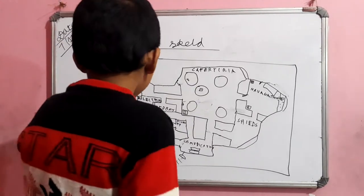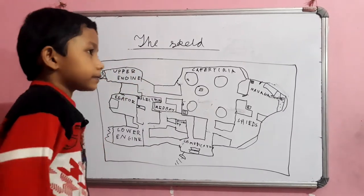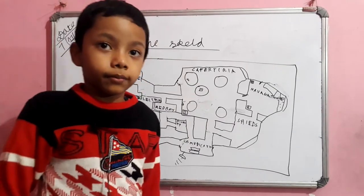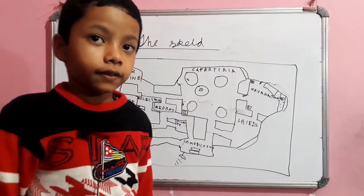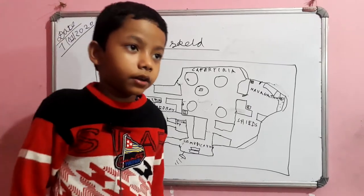Now to number 7. How many engine rooms are there? 2 of them — upper and lower engine.